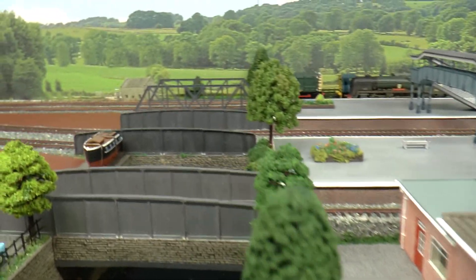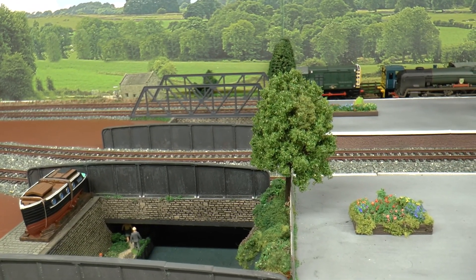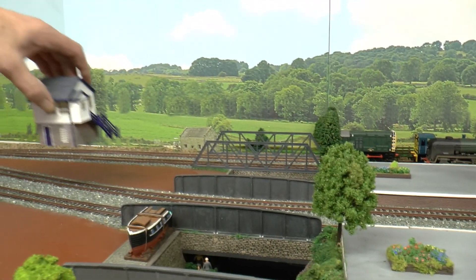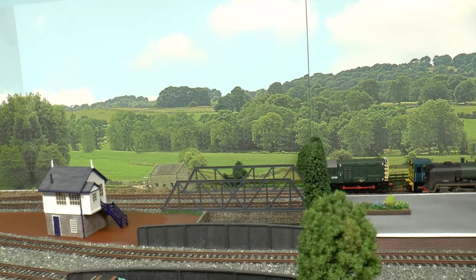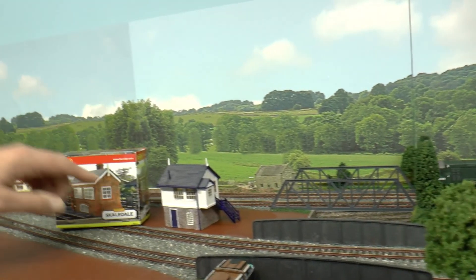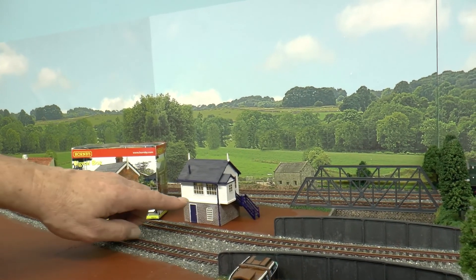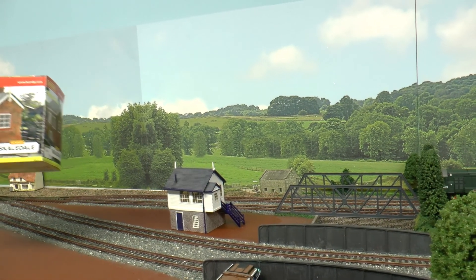I hope that we're going to have a signal box this end, as there would have been in Paignton, probably standing over there, with some associated bits of platelayers' hut and things. Not sure whether to use that one or that one yet — that would probably be the better one. This is quite a low one, which would normally be found on platforms.